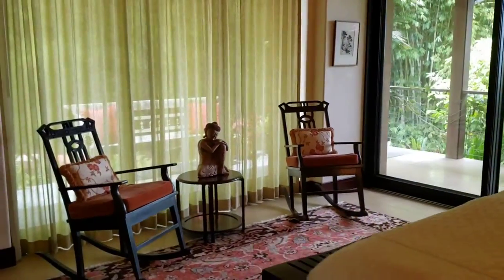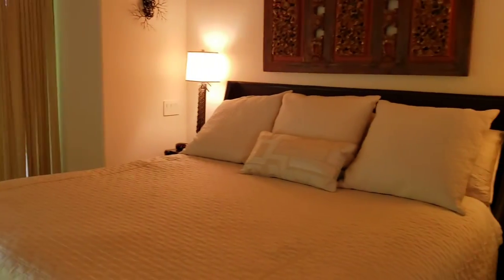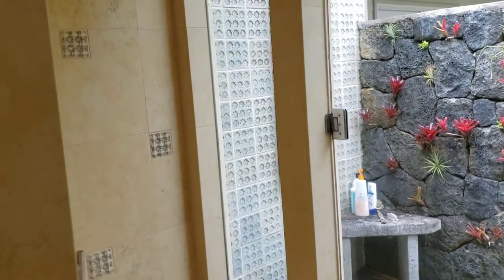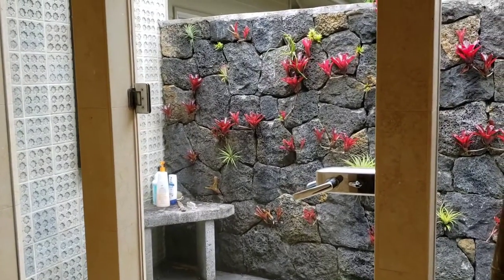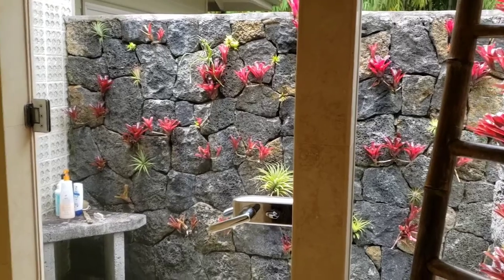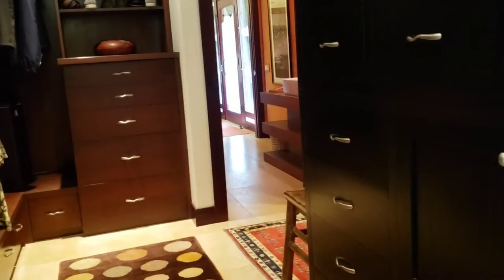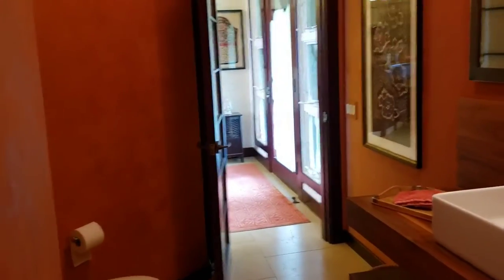The master bedroom opens on two sides to the lanai. It has a walk-in shower as well as an adjoining outdoor shower, which then links up with the outdoor jacuzzi. There's a lovely closet which also opens onto the powder room that's right off of the great room.